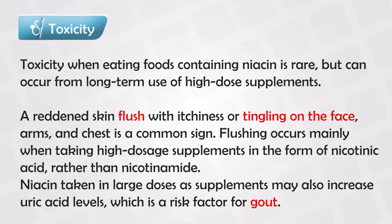Niacin toxicity is quite rare and not seen very often, but it can happen mainly in people who take supplemental niacin — and it is rarer with multivitamins but more likely when someone is taking large amounts of niacin specifically. Symptoms include flushing or redness of the face, tingling in the face, and this tingling sensation or neuropathy can also be seen in other parts of the body like the hands and forearms. If this persists for a long time, it can cause gout or gouty arthritis.